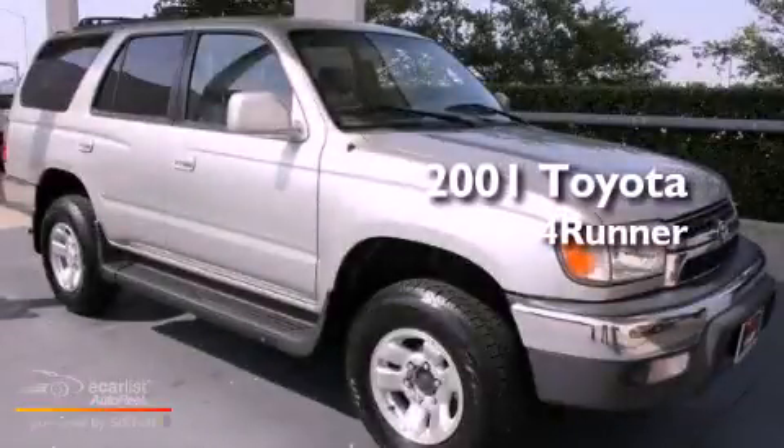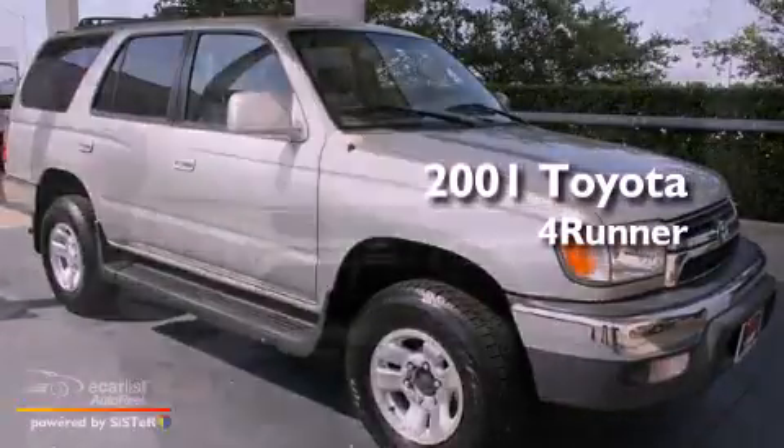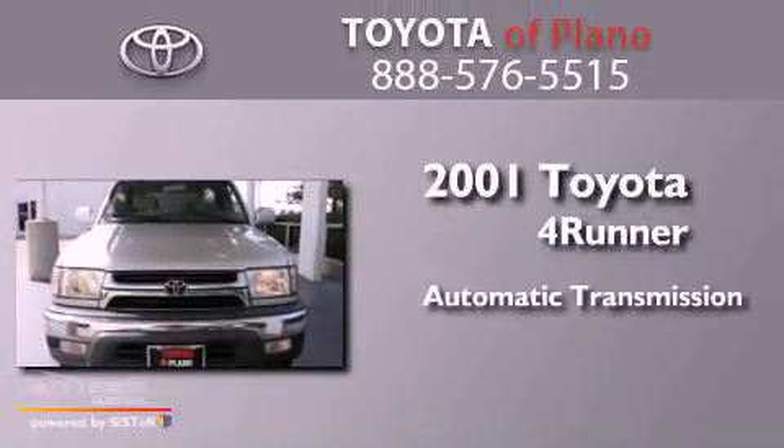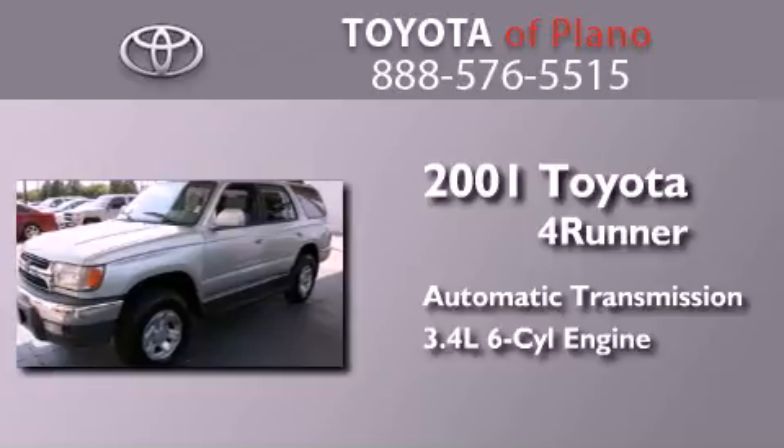This is a 2001 Toyota 4Runner SR5. This SUV has an automatic transmission and a 3.4-liter V6.